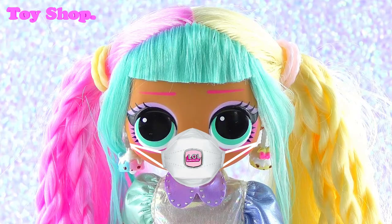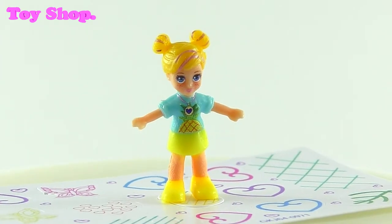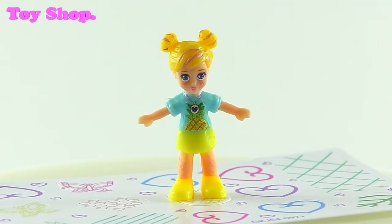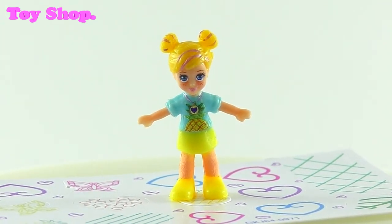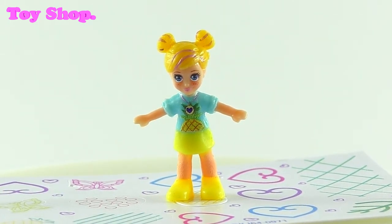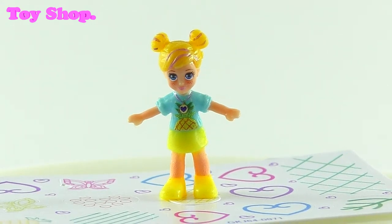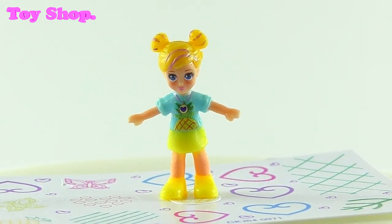Cool, what's next? Next we've got Polly. Polly looks sweet. She doesn't look so much like a pineapple, but she is wearing pineapple yellow. And I can see her little locket. She looks very cool. Very tropical.